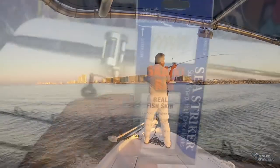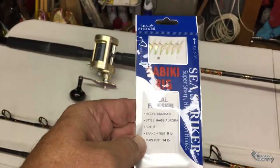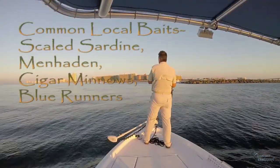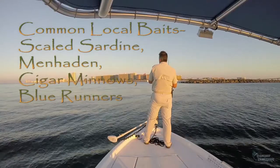For this we use a light spinning combo and a sabiki rig. Common baits we catch out here are scaled sardines, cigar minnows, and blue runners, also called hardtails.